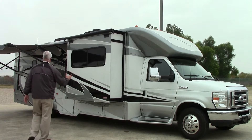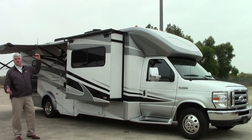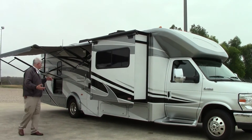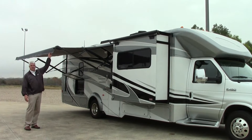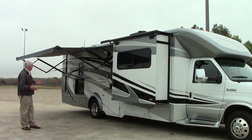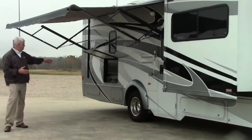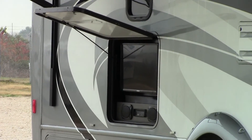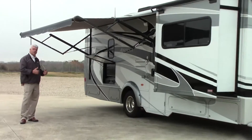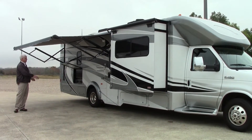As you go around the side here, each of the slide outs has covers or toppers on it that'll protect your slide out. As we move around towards the entrance door you see we have the awning extended — that is a power electric awning so it's very convenient. This Aspect also has the full entertainment package, so you have a Samsung TV, AM/FM/CD/DVD player here, so if you want to entertain outside or go to the ball game or whatever, you'll be able to use this coach for that.